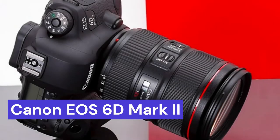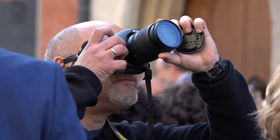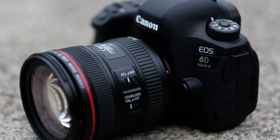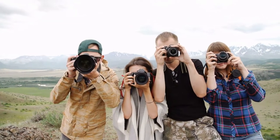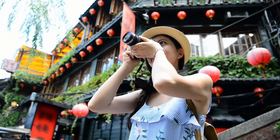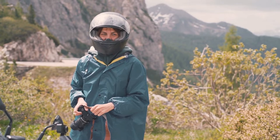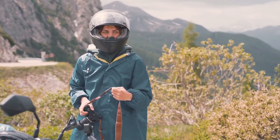Our fourth camera is the Canon EOS 6D Mark II. This is a travel-friendly DSLR camera that offers high image quality and fast shooting performance. The camera is equipped with a 26.2MP full-frame CMOS sensor and a DIGIC 7 image processor. It also has an ISO range of 100-40,000, which can be expanded to 50-102,400. The camera is capable of shooting up to 6.5 frames per second at full resolution, and it also has Wi-Fi connectivity for easy sharing of images and videos.